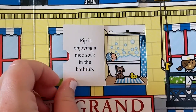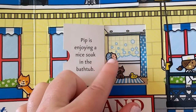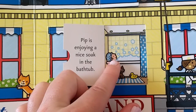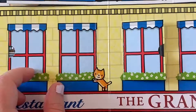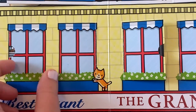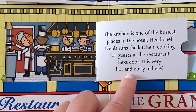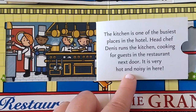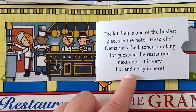Pip is enjoying a nice soak in the bathtub — that sounds very relaxing. The kitchen is one of the busiest places in the hotel. Head chef Dennis runs the kitchen, cooking for guests in the restaurant next door. It is very hot and noisy in here.